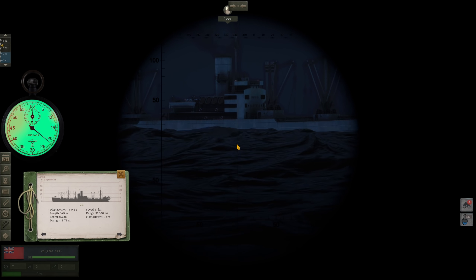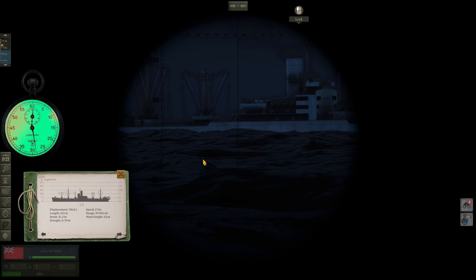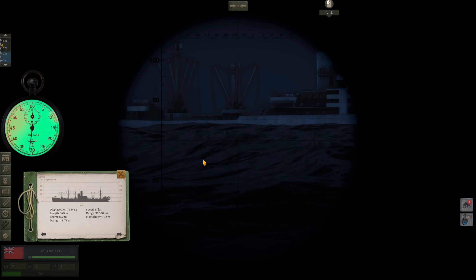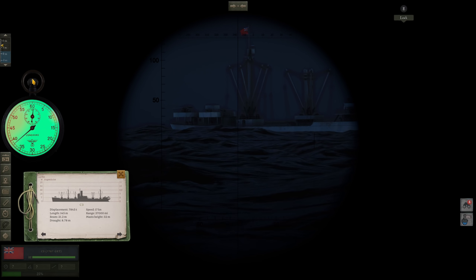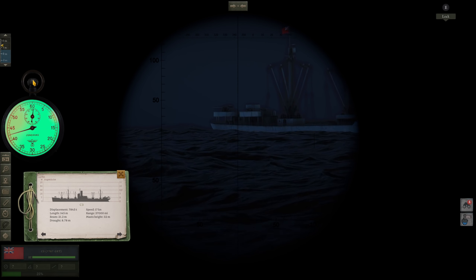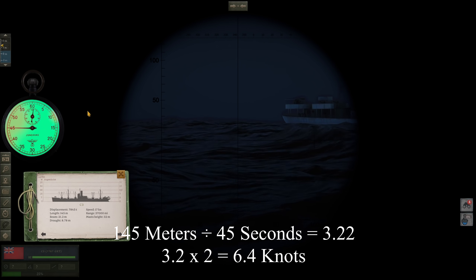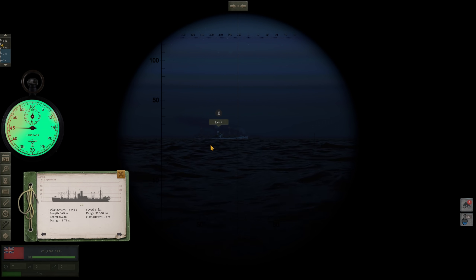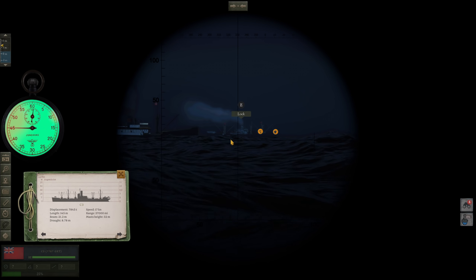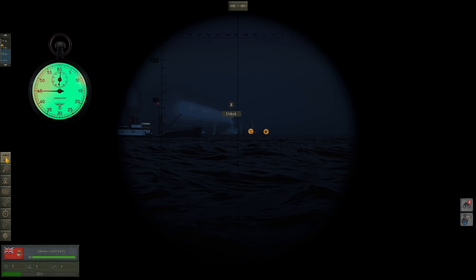This is another way to get your target speed: we take her length of 145 meters divided by the time for the ship to cross our crosshair from bow to stern, then times two — and that gives us target speed in knots. It looks like around 40 seconds. So 145 divided by 45 gives us 3.2, times two is 6.4 — she's going around six and a half knots. That should be the same for the entire convoy. I hope all my torpedoes are preheated.